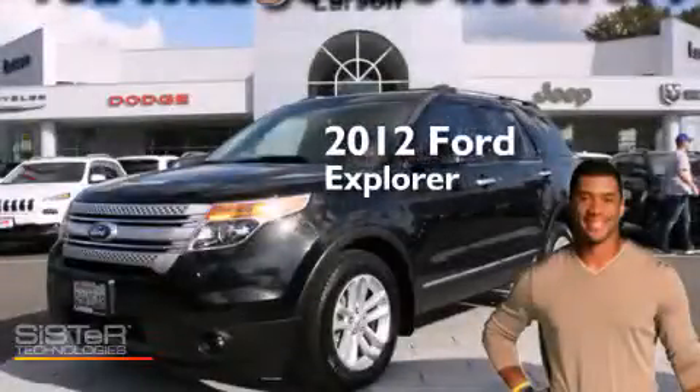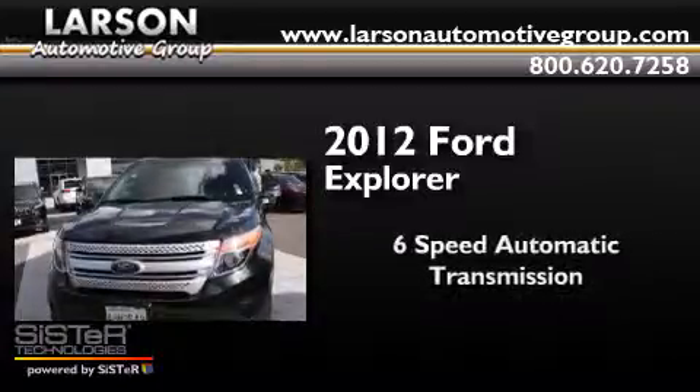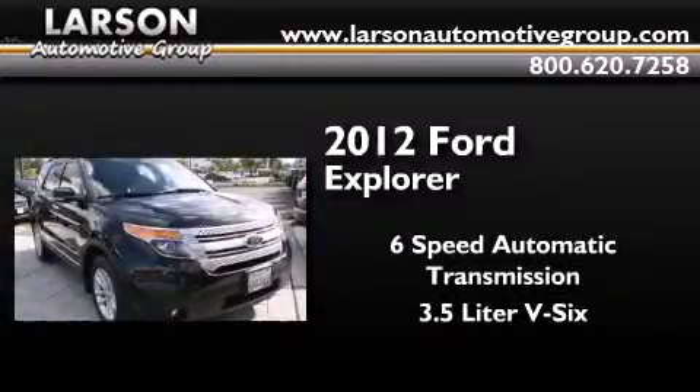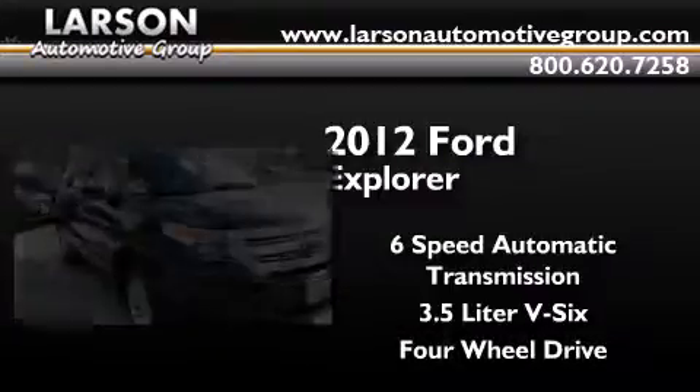This is a 2012 Ford Explorer. This SUV has a six-speed automatic transmission, a 3.5-liter V6, and the added safety and control of four-wheel drive.